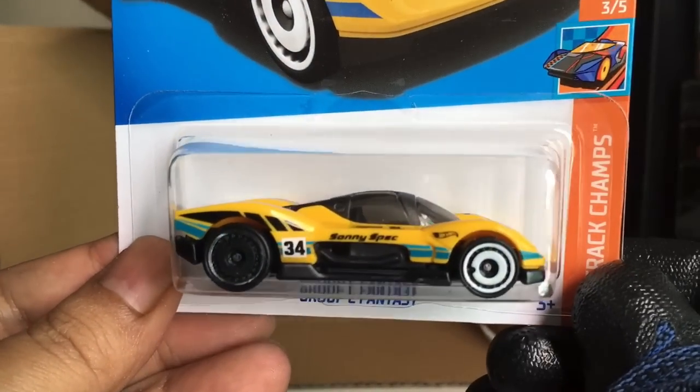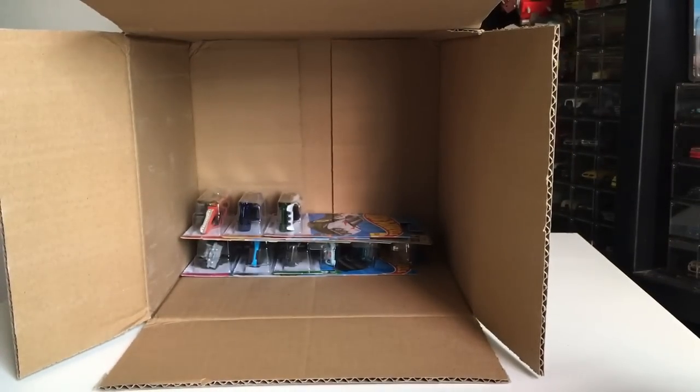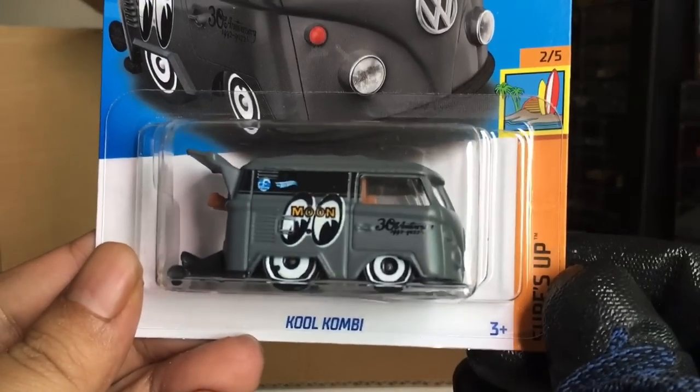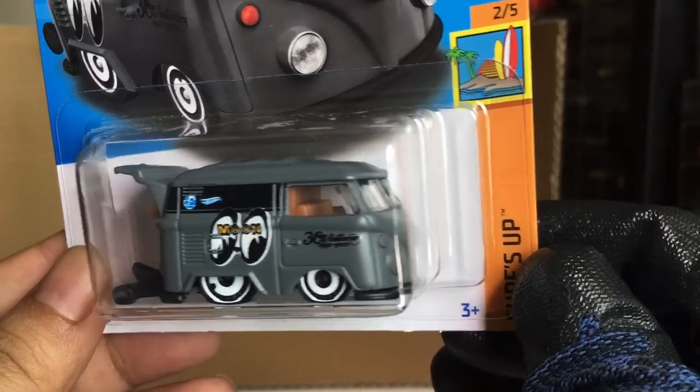New to the case — Group C Fantasy. A recolor. Many recolors in this case. Also another recolor — Cool Kombi. Beautiful moon eyes there, now in grey.